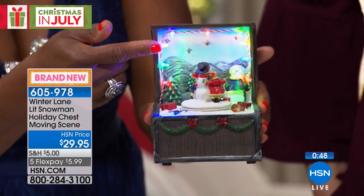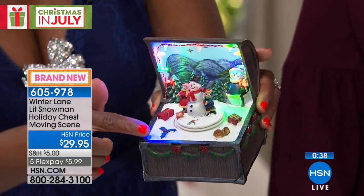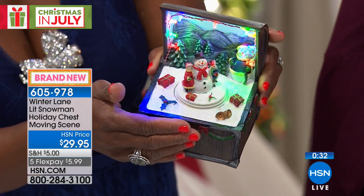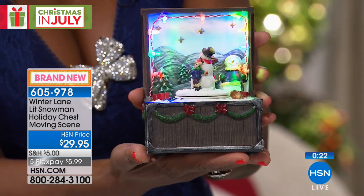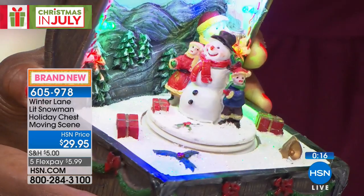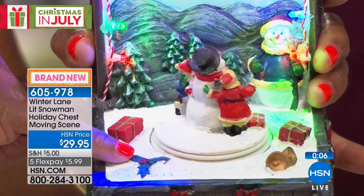This next item is battery-operated — just pop in the batteries and turn it on. It's all about the lighting: see the little Christmas bulbs wrapped around it. This is the shimmering snow item we shared a couple of years ago and you fell in love with it. Watch the snowman twirling around. Tuck it into a corner — it stays illuminated on a timer: six hours on, 18 hours off. Only about 400 remain.